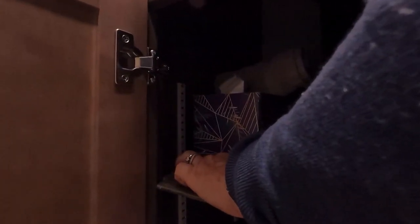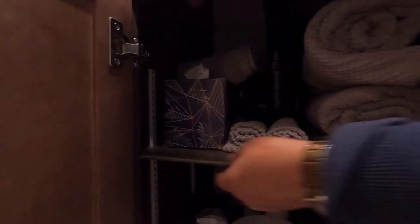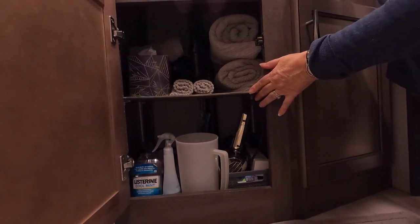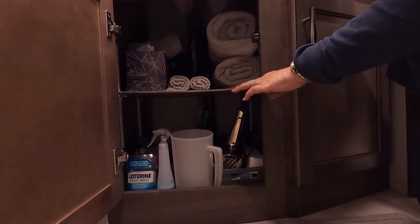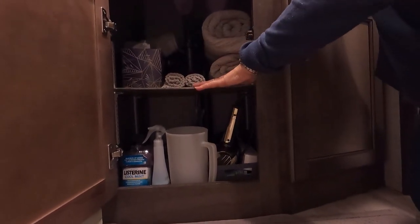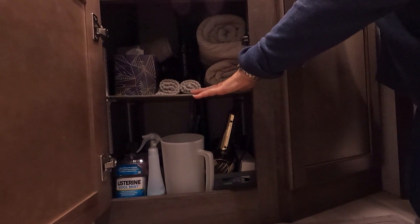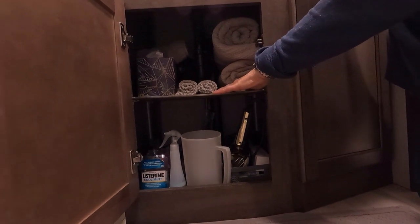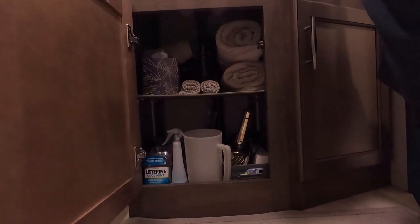Mike created this and he used some bookshelf pieces. There are just little clips like you would put in a bookshelf to hold this up, and you can put it on different levels, which is nice. I chose this level because I can still take out a lot of things here and I can have taller items under here. For my towels I have all my different hand towels, washcloths, and bath towels here, and I even have some beach towels under here as well — so that's perfect.